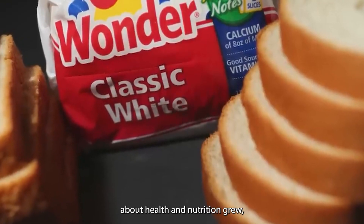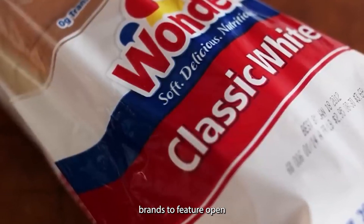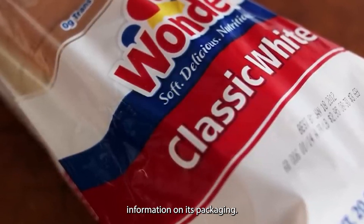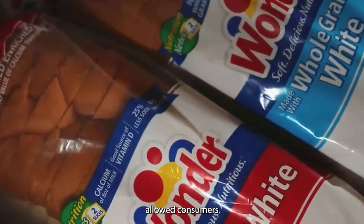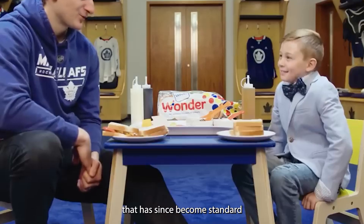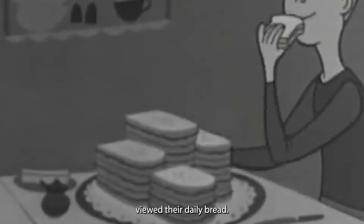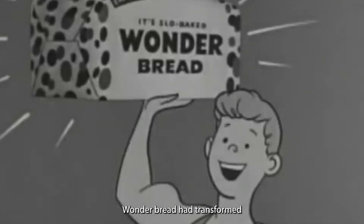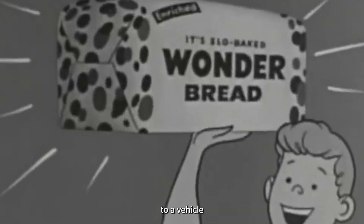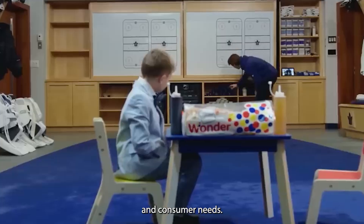As consumer awareness about health and nutrition grew, Wonder Bread continued to adapt. It was one of the first national bread brands to feature open dating and nutrition information on its packaging. This transparency allowed consumers to make informed choices about their food, a practice that has since become standard across the food industry. These changes represented a fundamental shift in how Americans viewed their daily bread — Wonder Bread had transformed from a convenient mass-produced product to a vehicle for delivering essential nutrients to the population.